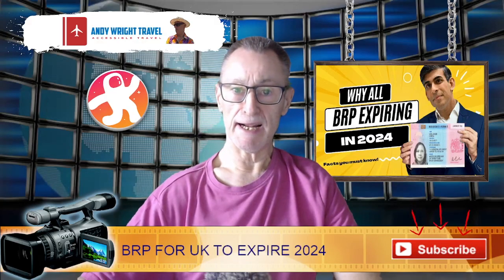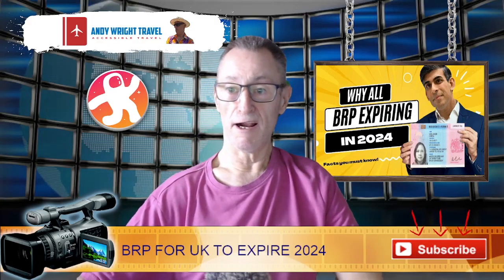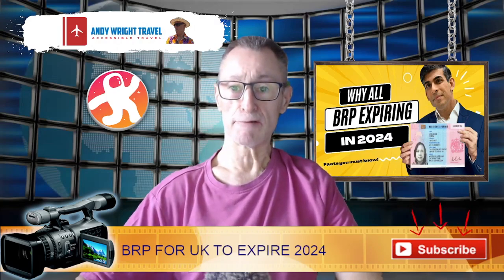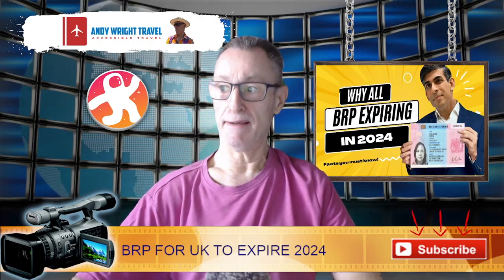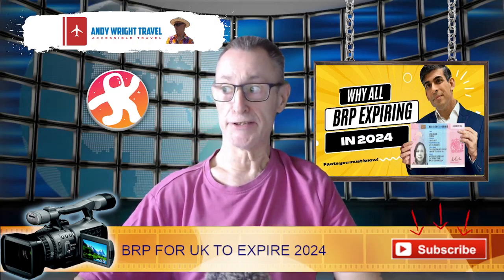Hello, Andy here from Andy Wright Travel with a little story that you may not have heard about: BRP Biometric Residence Permits.